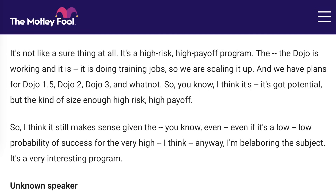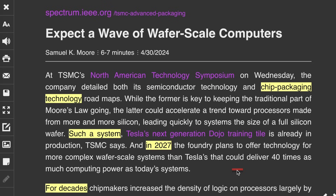And even if the next generation of Dojo is not in production yet, it will be eventually. If you go back to the Q4 call last year, Elon said we have plans for Dojo 1.5, Dojo 2, Dojo 3, and whatnot. And in 2027, TSMC plans to offer technology for more complex wafer scale systems than Tesla's that could deliver 40 times as much computing power as today's systems.